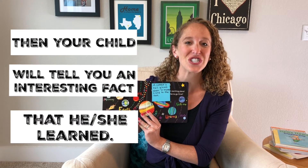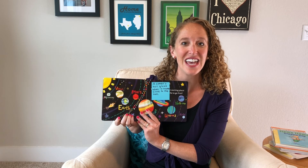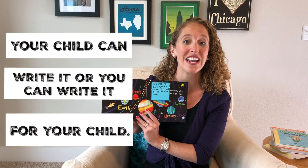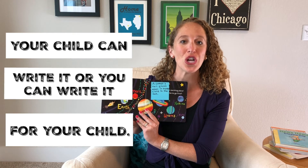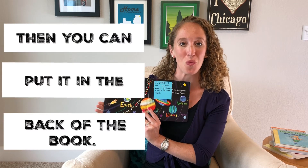Then your child will get to tell you an interesting fact he or she learned, and you can have your child write it on the sticky note, or you can write it for your child, and then you'll put it in the back of the book as well.